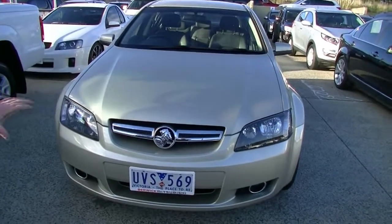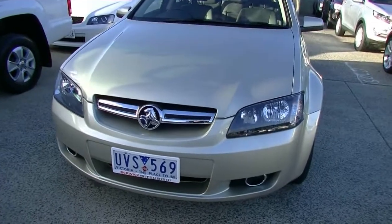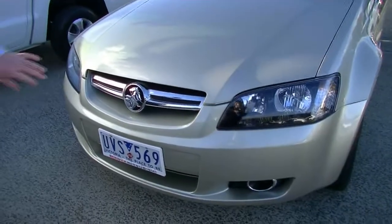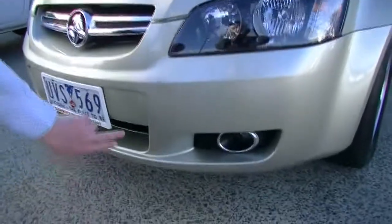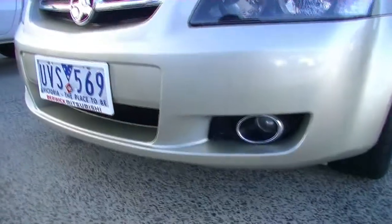With the gold colour, the chrome really does pop out and stand out as a feature, with a big Holden badge in the middle. We've got really nice headlights on the front, and down below you'll also see we have the fog lamps down there too.